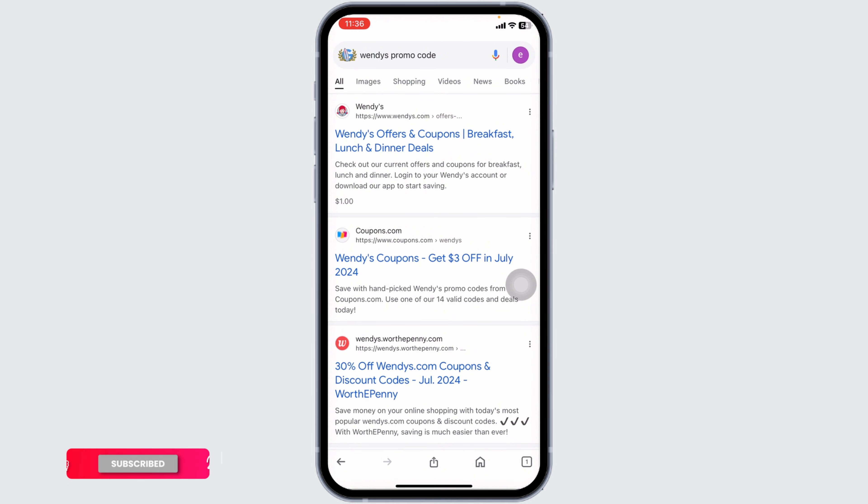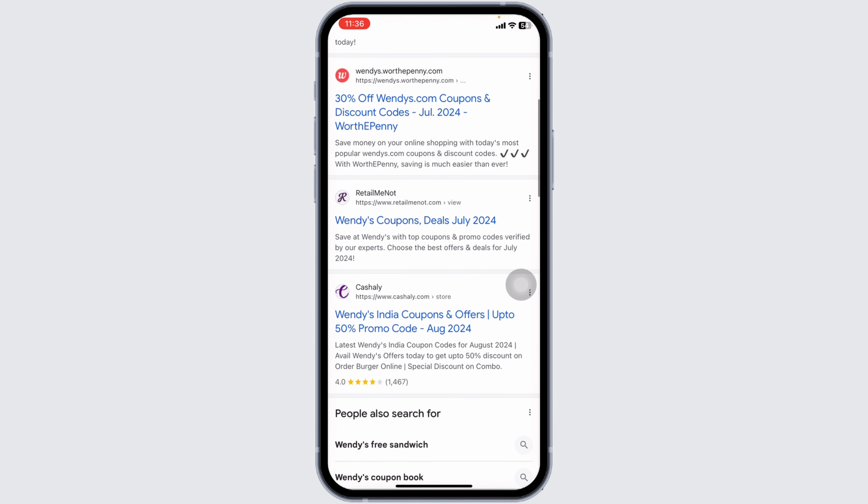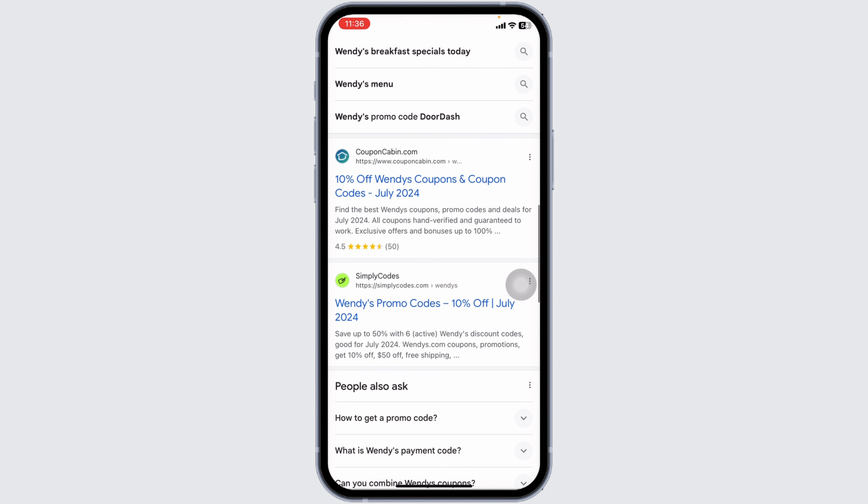First up, I'm gonna show you guys how you can get Wendy's promo code. Using any of these websites, you can easily get a working promo code for Wendy's. Go ahead and open any of these — for instance, I'm gonna open this one, Simply Quotes.